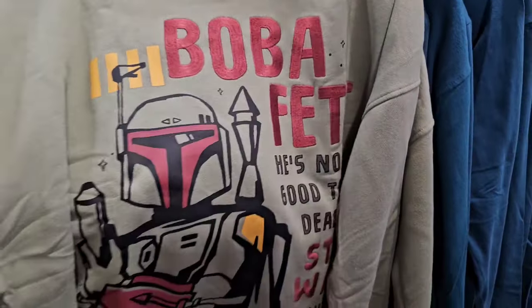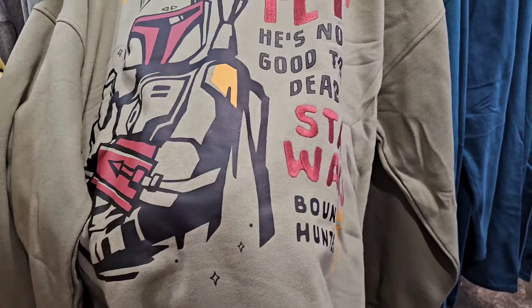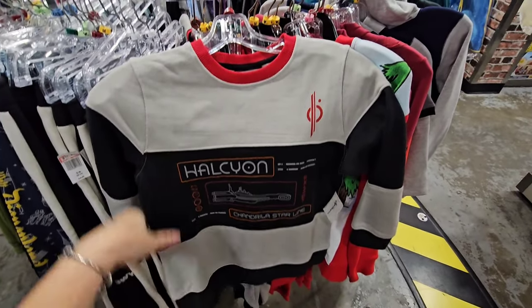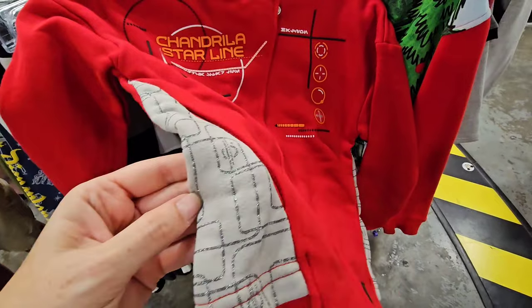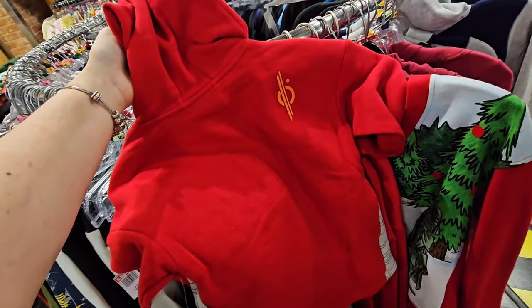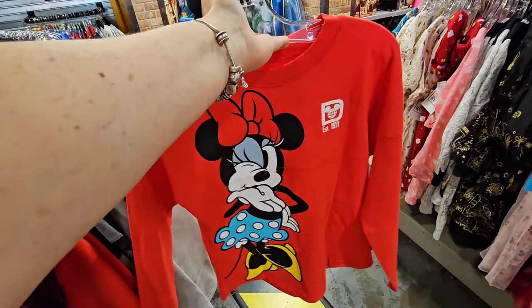This is a fire sweatshirt at $14.99 — it keeps going in and out. When I was here the other day they only had extra small and small, but today they have a couple extra larges. $19.99 down from $60 — you're welcome! They have the Chandrila Star Line for the kids — $14.99, was $40, kind of like a sweatshirt. And then they also have this one — the details are really nice. $25, originally $50. See the symbol on the back? So cool. And another new kids' spirit jersey, extra large, $24.99 was $54.99.